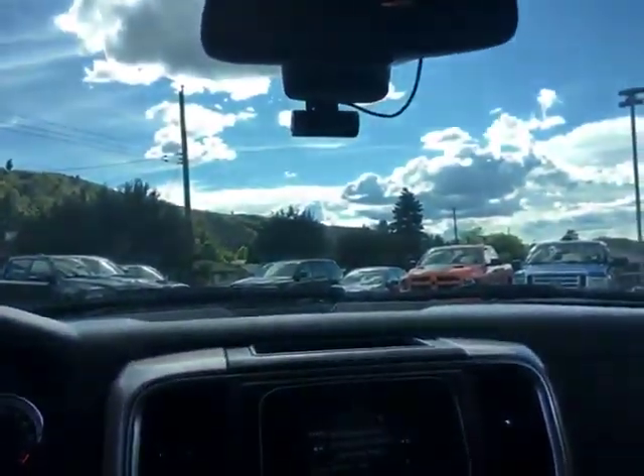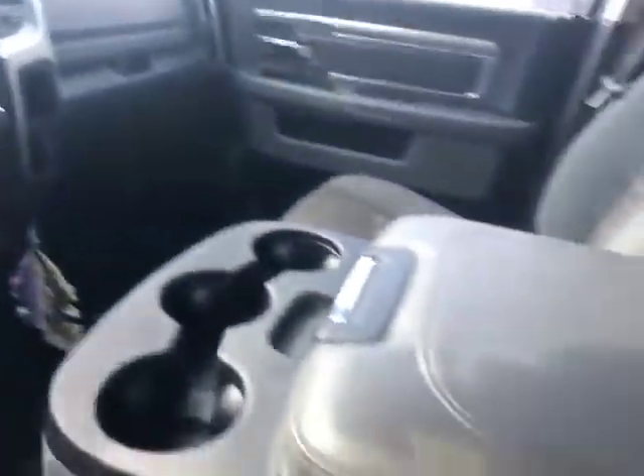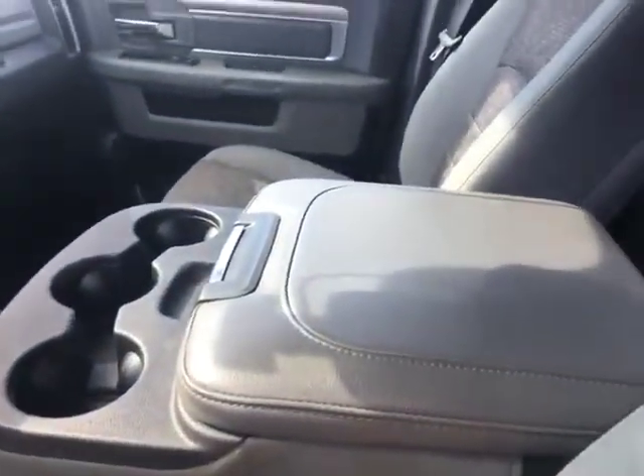There's an aftermarket dash cam mounted on there, and that's what that light system is. We've got a power driver seat, a bench in the front, seats 6, and we've got a rear slider.